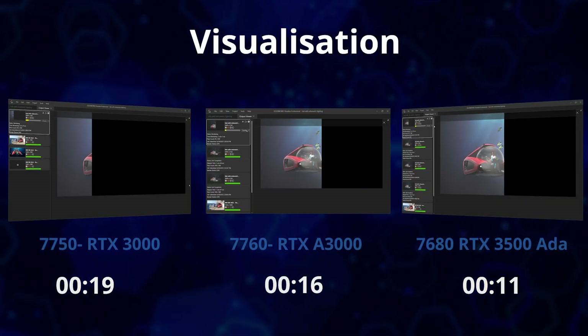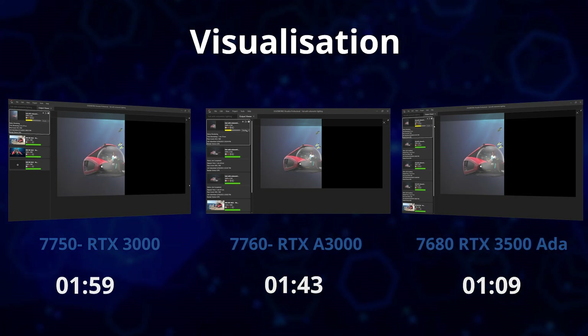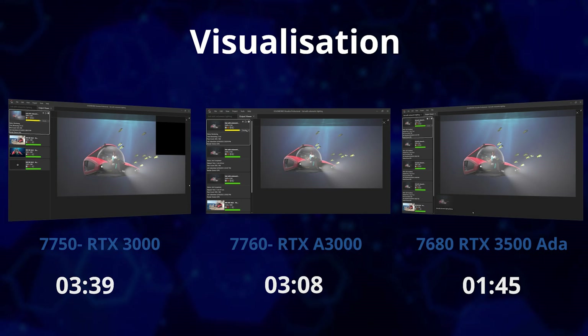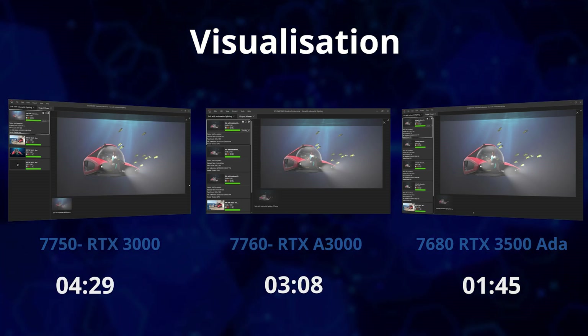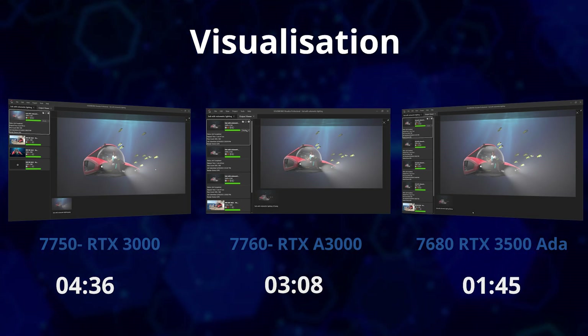SOLIDWORKS Visualize is optimized for NVIDIA graphics cards, and for 2023, with the launch of NVIDIA's ADA generation graphics, it's the perfect time to upgrade, with NVIDIA typically releasing a new generation of graphics every two years. The Precision 7750 with the high-end Quadro RTX 3000 6GB graphics card took 4 minutes and 36 seconds to render a complex underwater scene featuring the NEMO sub at 4K with 500 passes. Incredibly, the equivalent NVIDIA RTX 3500 ADA in the Precision 7680 renders the same scene in just 1 minute and 45 seconds. For context, last year's equivalent NVIDIA A3000 took 3 minutes and 8 seconds, and the new top-of-the-range RTX 5000 ADA generation brings that time down to 1 minute and 22 seconds.